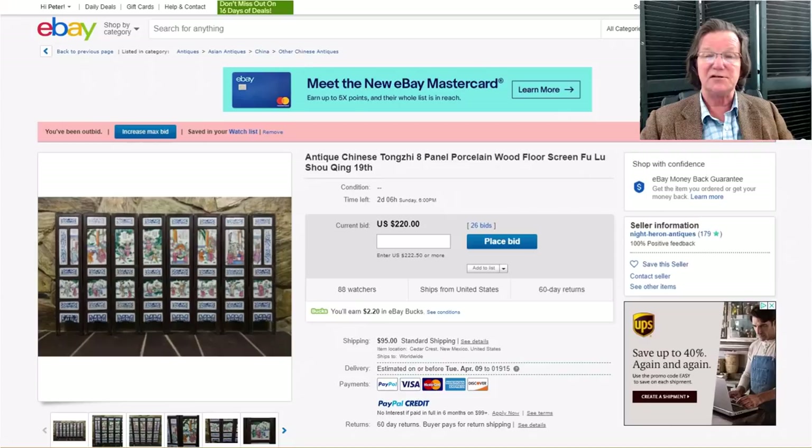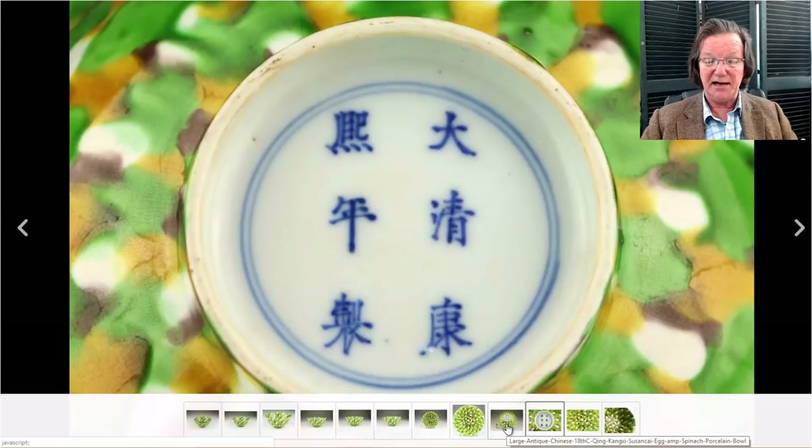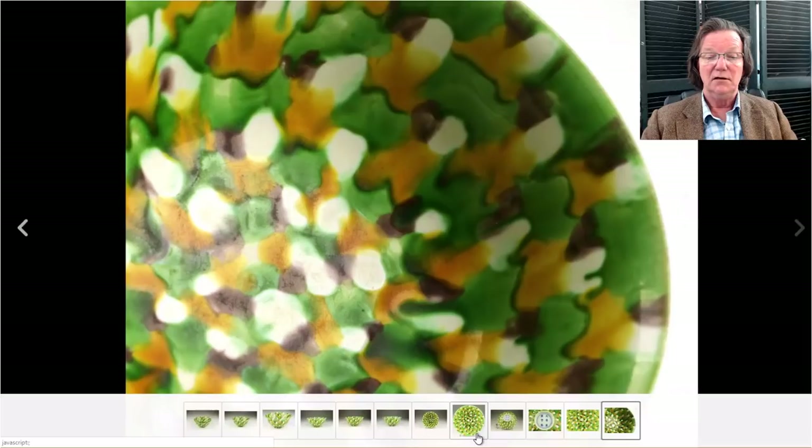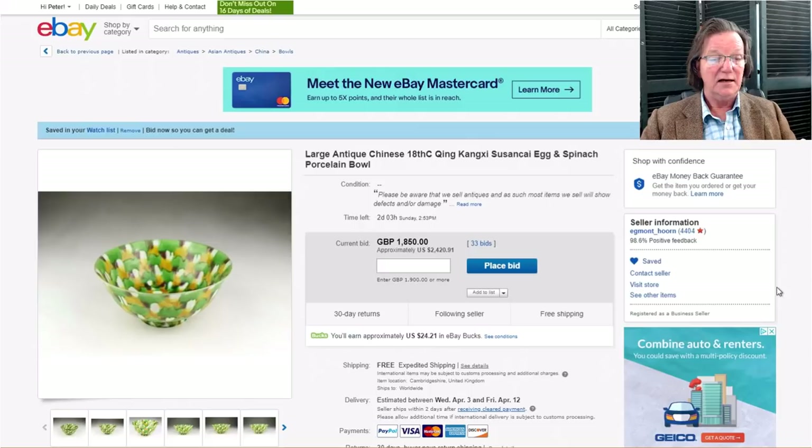Then there's the spinach-and-egg Kangxi bowl — a nice bowl. There's a picture of the bottom and it looks to be a mark-and-period one, with a nice spinach-and-egg pattern all over it. No repairs, a good clean bowl. It's up to $2,420 and closes on Sunday, and should end up in the $4,000 range. Sometimes these can go a little more if you have spinach-and-egg collectors chasing it.